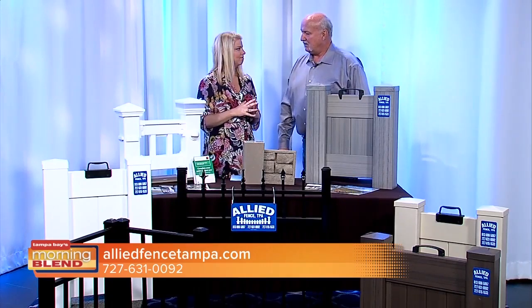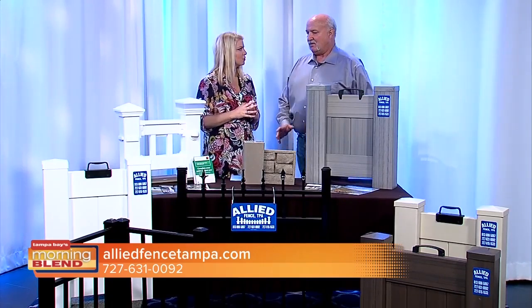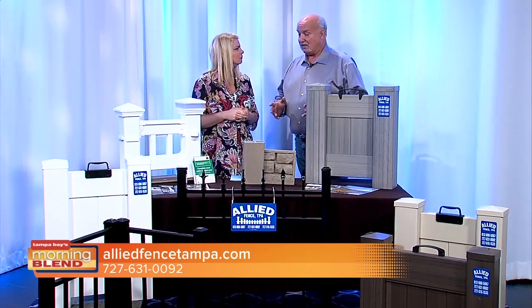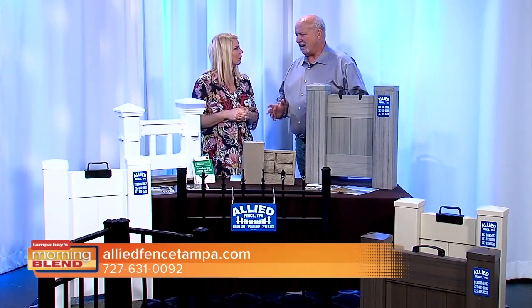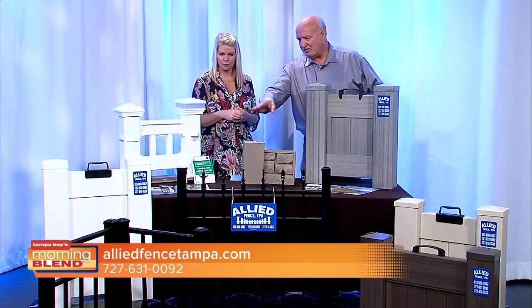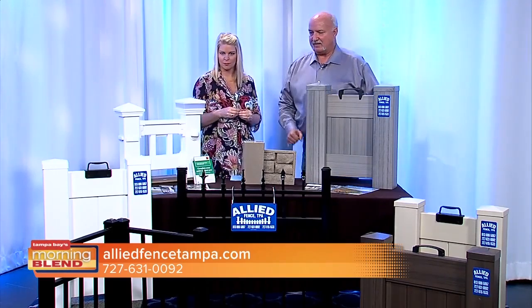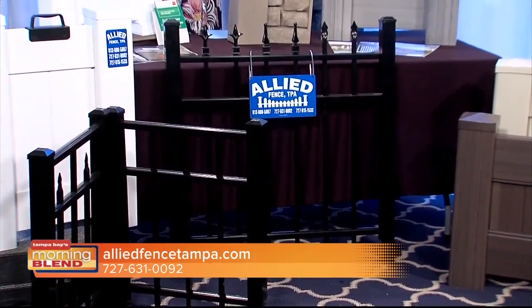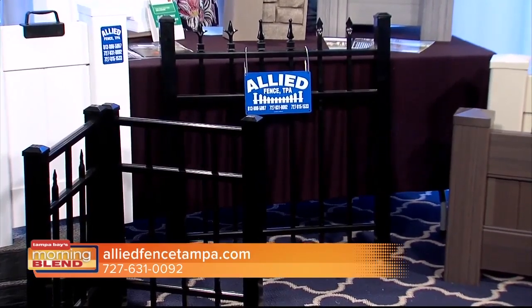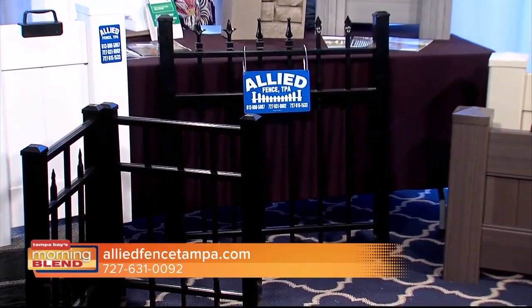Now let's talk about aluminum. What are the benefits of that? Most aluminum fence for residential is done around pools or backyards for dogs. It's typically the smooth top, closed top fence. And then for a perimeter fence around an estate-type property, we put in these types of picket fences with the finials on them — different types of finials.